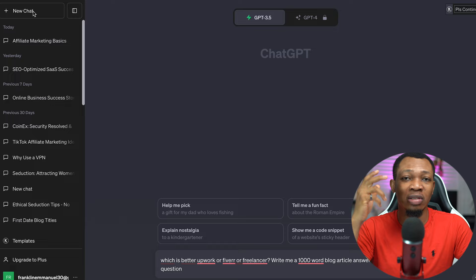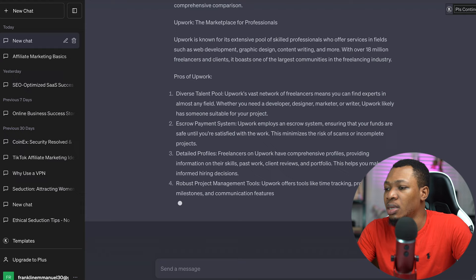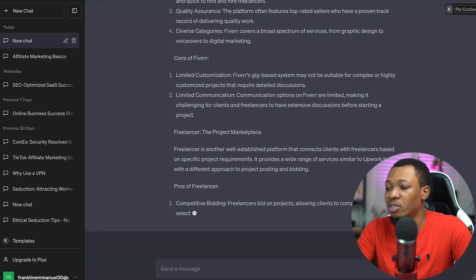I have this inside of here right now and I'm going to go ahead and submit it. You can see ChatGPT is giving us a good amount of content around this question — it's telling us the pros and cons of Upwork, and it's already written about Fiverr as well with pros and cons. What I'm simply going to do is copy this particular article.